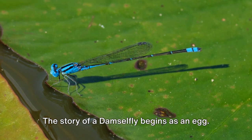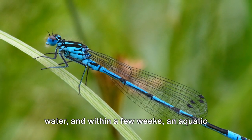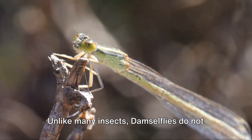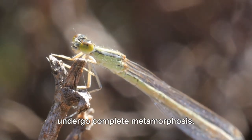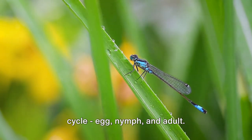The story of a damselfly begins as an egg. Adult females lay their eggs in or near water, and within a few weeks an aquatic nymph emerges. Unlike many insects, damselflies do not undergo complete metamorphosis. Instead, they have a three-stage life cycle: egg, nymph, and adult.